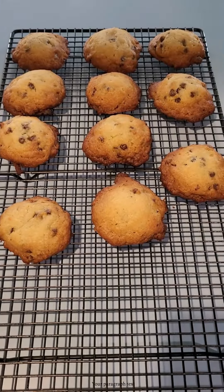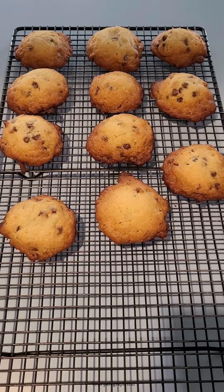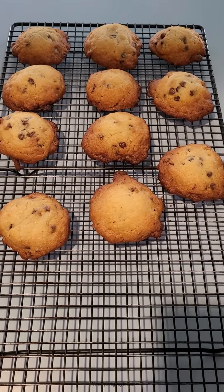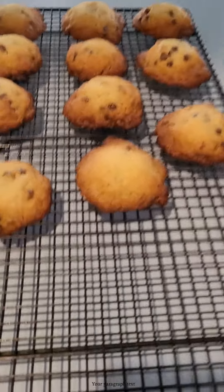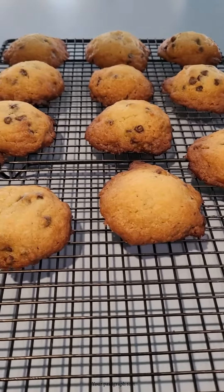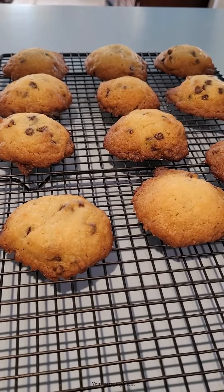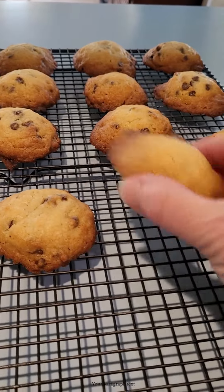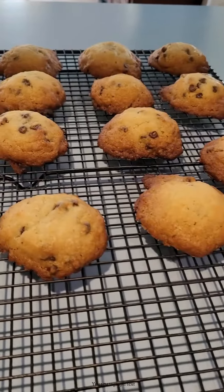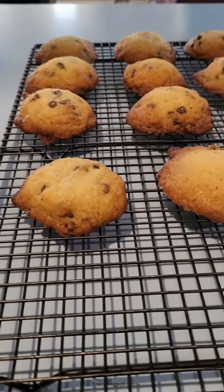Does anybody out there have any really good chocolate chip cookie recipes that are diabetic-friendly? That's a serious question because you need chocolate chip cookies in your life, folks. I've been trying and I'm going to keep on trying. But if any of you have any awesome recipes that don't turn out spongy like muffin tops — that actually look and taste and feel like a chocolate chip cookie, diabetic-friendly — that would be awesome.